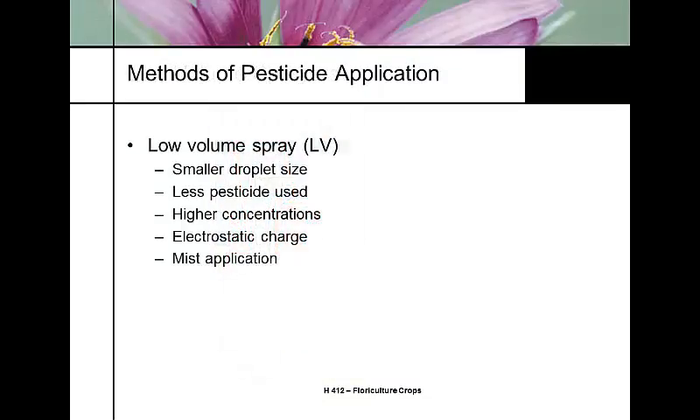Low volume spray technology is also on the upswing. When we talk about low volume versus high volume, low volume sprayers — just like it sounds — you're putting out a lower volume of fluid, a lower volume of water. To make it work, you have to have a smaller droplet size and a higher technology sprayer.